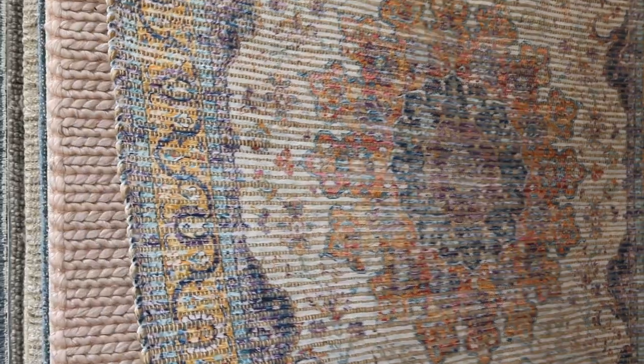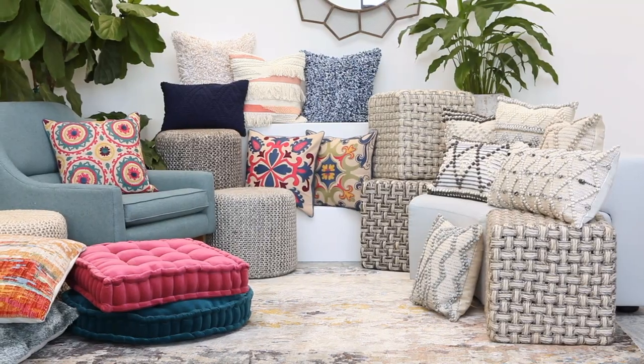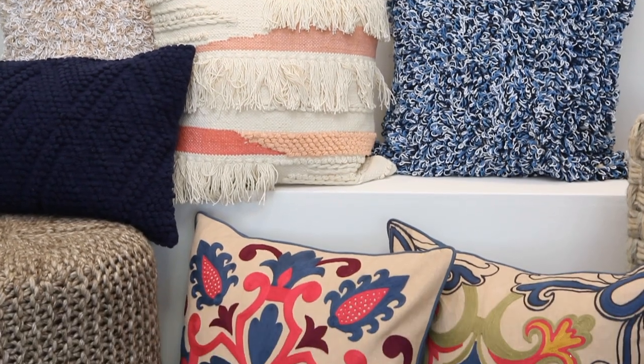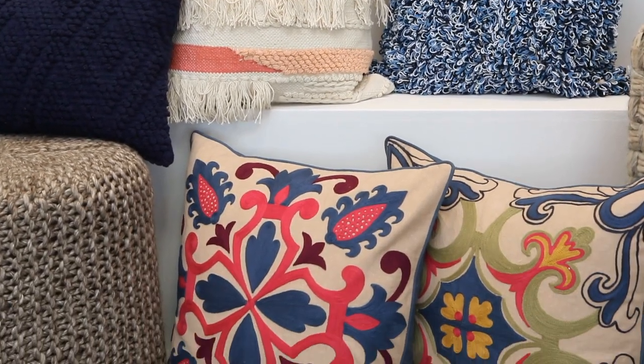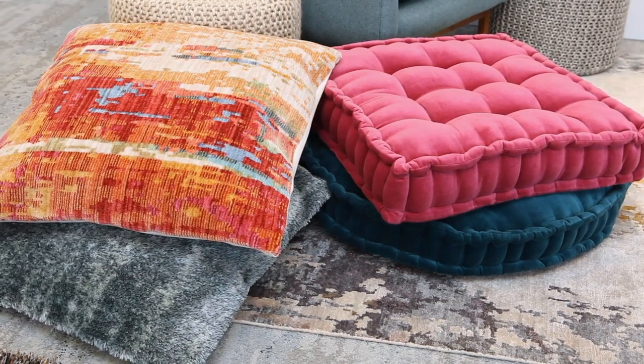It's no secret that Surya is universally known for our rug selection. This season we're introducing over 300 new rugs and styles ranging from modern to traditional in a variety of constructions. We have an amazing range of pillows, poofs, and throws being launched that range from highly textural and tonal selections to options with color, vibrancy, and pattern. And wait till you see our newly added floor pillow selection. With that said, let's get started with rugs.